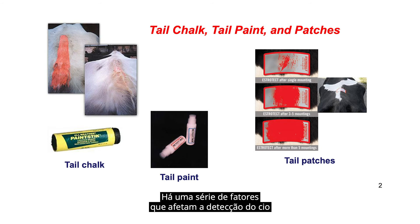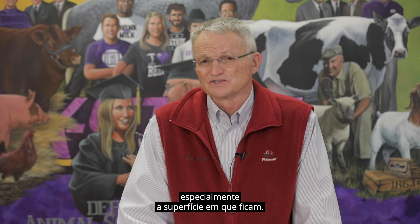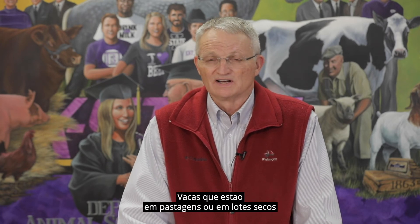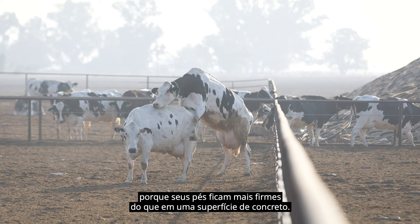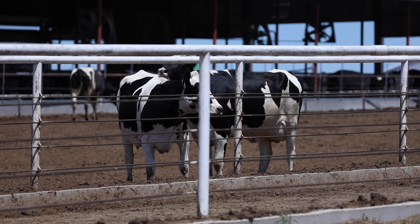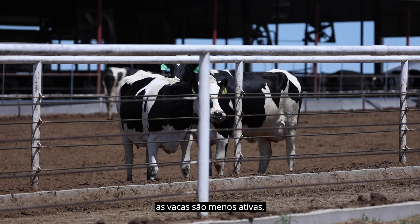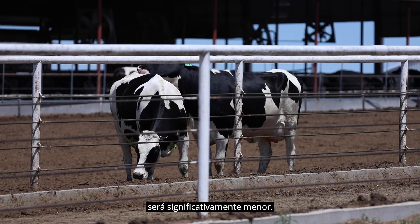There are a number of factors that affect estrus detection or estrus behavior in cows, particularly the surface on which they stand. Cows found in pastures or on dry lots will tend to stand longer, have more frequent mounting activity, and stand more themselves because their footing is more sure than on a concrete surface. In the summertime when the humidity index increases, cows are less active and the duration of estrus and mounting activity will be significantly less.